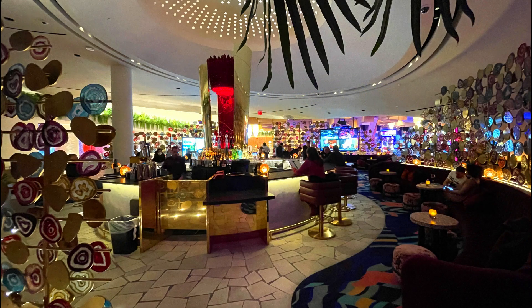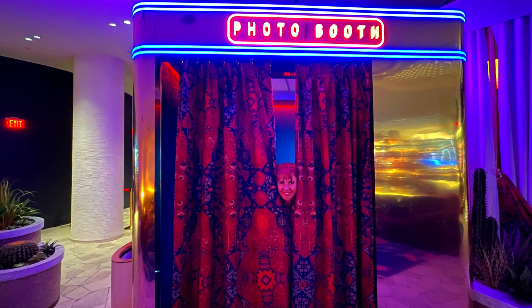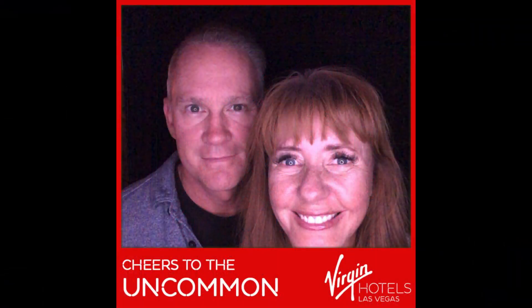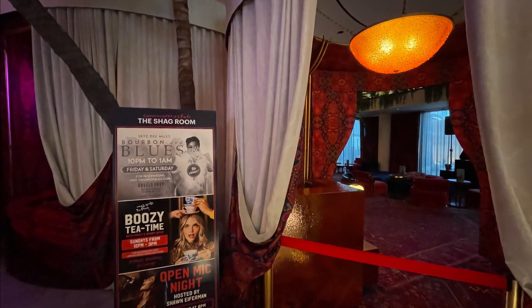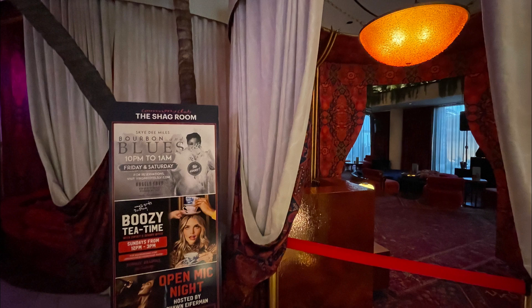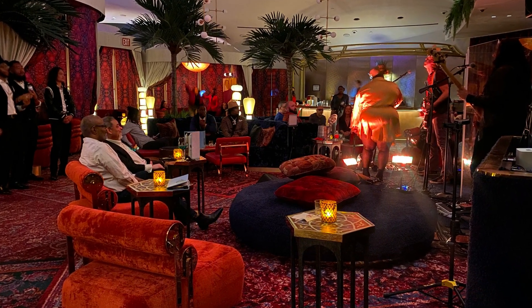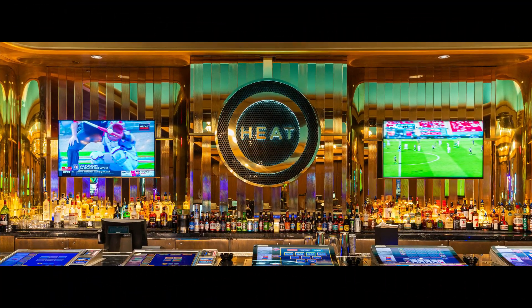And a pro tip: there is a secret photo booth at the back of this bar where you can take some fun pictures. They have a sexy velvet room called the Shag Room, which has live entertainment in the evenings. They also have a bar called Heat — it's in the high-limit area of the casino but it's open to everyone.